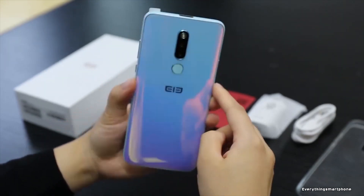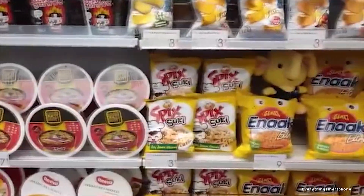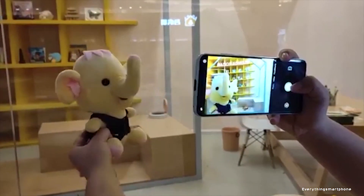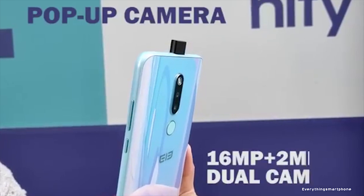For the main camera, the Elephone PX has a dual camera setup on the back: a 16MP main shooter and a 2MP auxiliary depth sensor camera, so you can easily become a master photographer. Portrait mode makes you the focus for every shot. On the front side, it has a 16MP pop-up selfie camera.